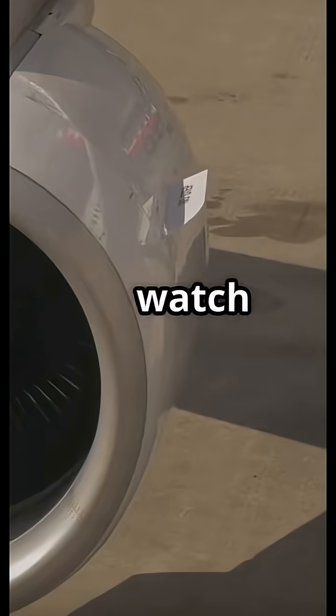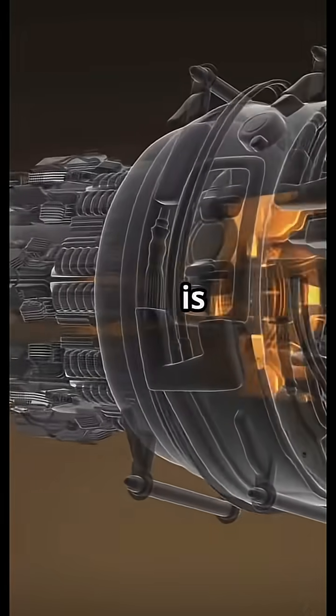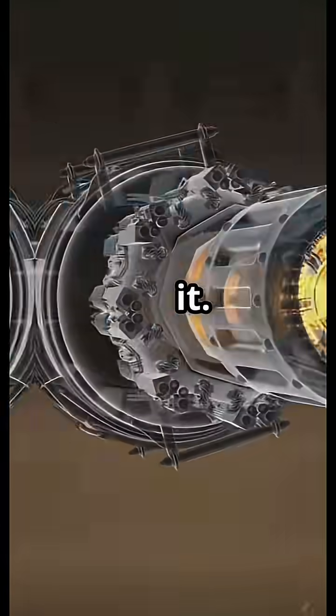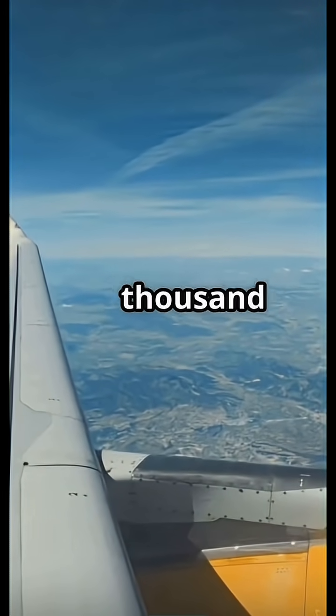So the next time you watch a jet engine spin up, remember: it is not pulling air in with force. It is creating a vacuum of opportunity, and the atmosphere is desperately trying to fill it. That is not suction. That is physics playing chess at 35,000 feet.